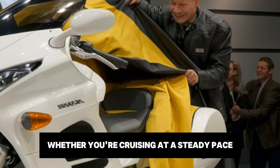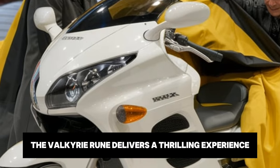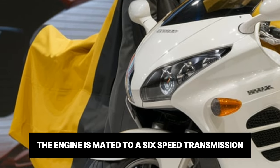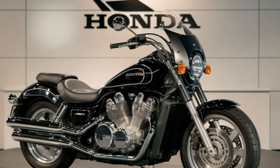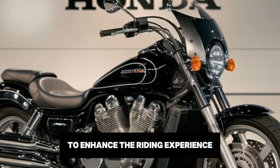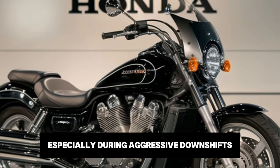Whether you're cruising at a steady pace or overtaking on the highway, the Valkyrie Rune delivers a thrilling experience. The engine is mated to a six-speed transmission, providing precise gear shifts and optimal control. Honda has also included a refined slipper clutch to enhance the riding experience, especially during aggressive downshifts.